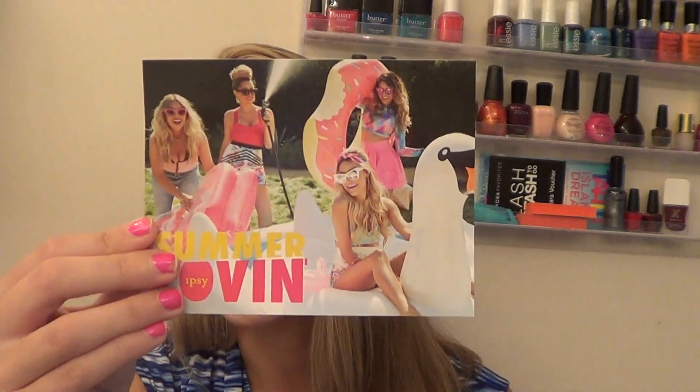I'm first going to show you my Ipsy bag for July. This one is called Summer Lovin'. The bag is super cute but I feel like it's a lot smaller than what I'm used to. I have opened this already — I just couldn't wait this month — but let's look at what I got.